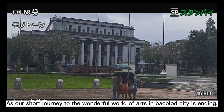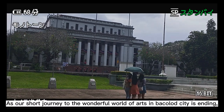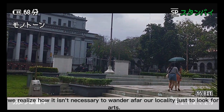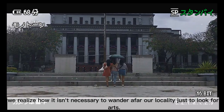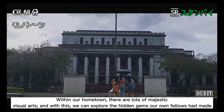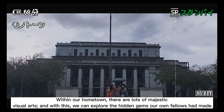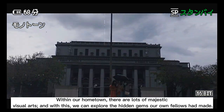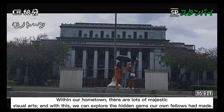As our short journey to the wonderful world of arts in Bacolod City is ending, we realize how it isn't necessary to wander far from our locality just to look for arts. Within our hometown, there are lots of majestic visual arts, and with this, we can explore the hidden gems our own fellows have made.